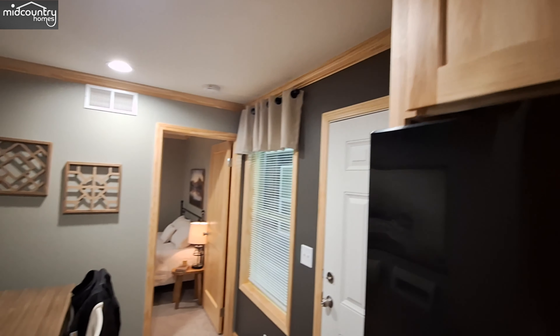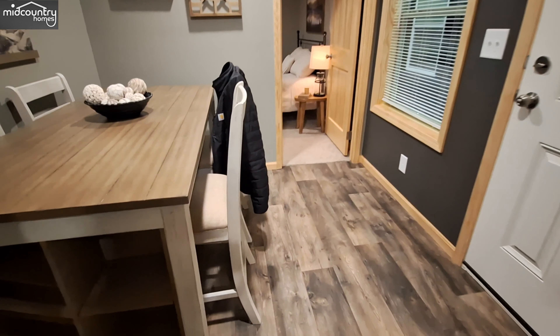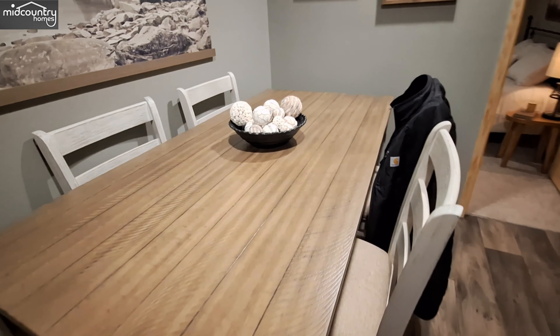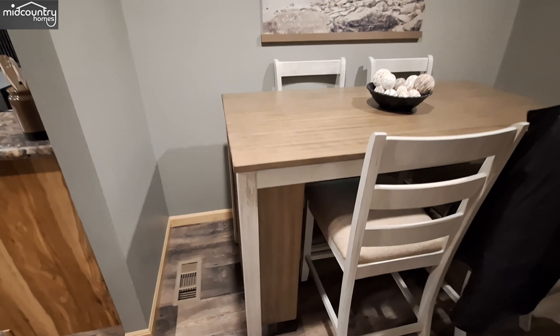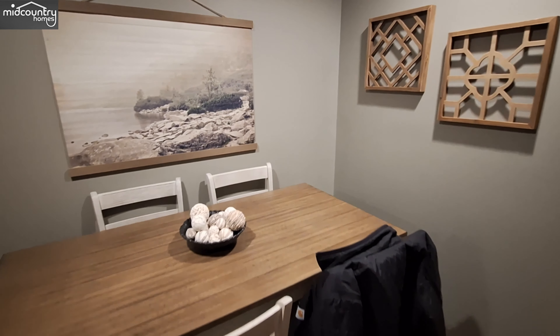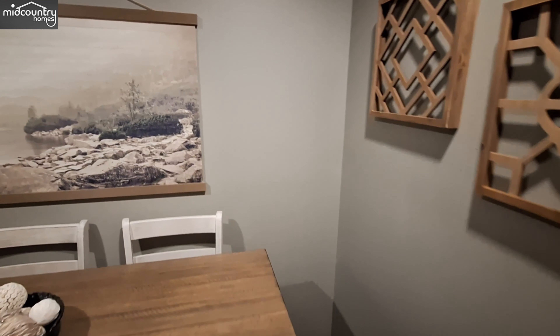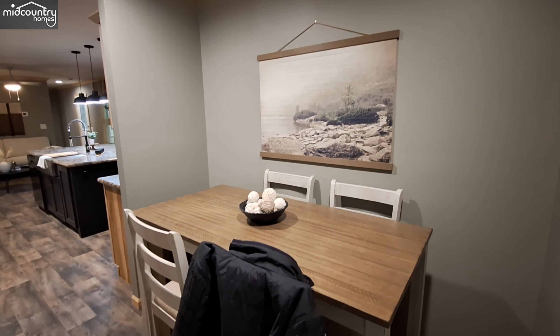And then we have our dining room. They've got the table pushed all the way up. This is classified as a breakfast nook on the floor plan, but it obviously works really well as a dining room.